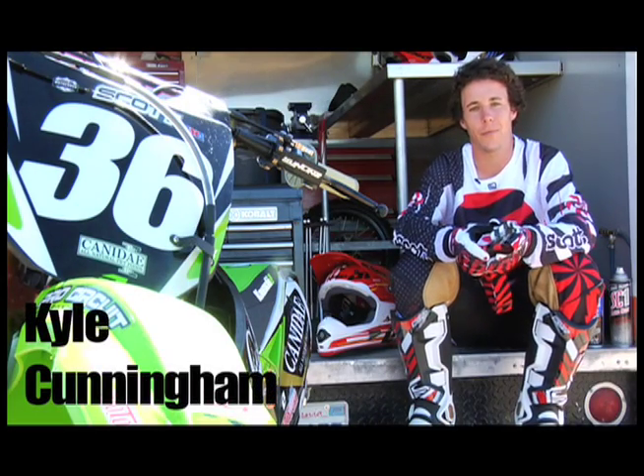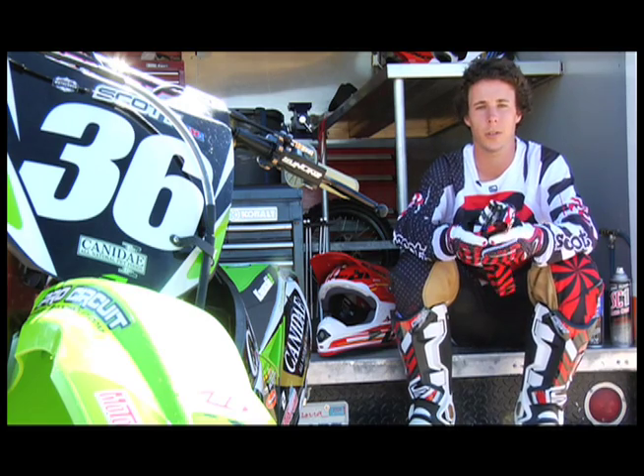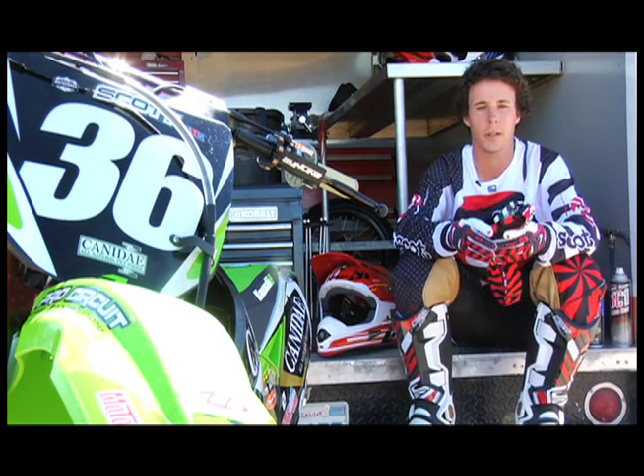Hi, I'm Kyle Cunningham. I ride for canadaymotorsport.com Kawasaki. We're out at the Scott photo shoot with the new 2010 gear. We've been wearing the gear about a year, and it's great. The new stuff's looking awesome.